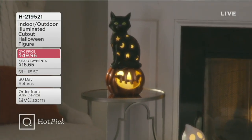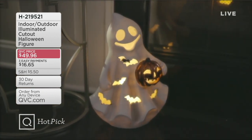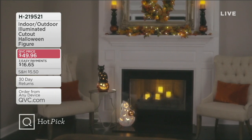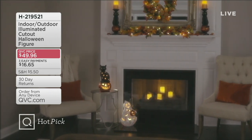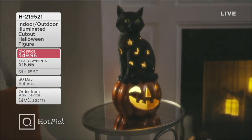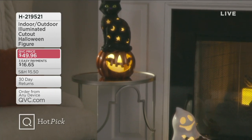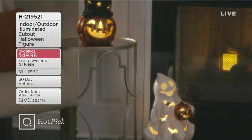Also coming up in the show, we've got a Hot Pick — your choice of indoor/outdoor illuminated cutout Halloween figures. These have flameless candles inside and are indoor/outdoor safe. There's a black cat choice, a pumpkin choice with a witch hat, and a ghost choice. All of these are coming your way at only three payments of $16.65. They are battery operated and have timer modes.